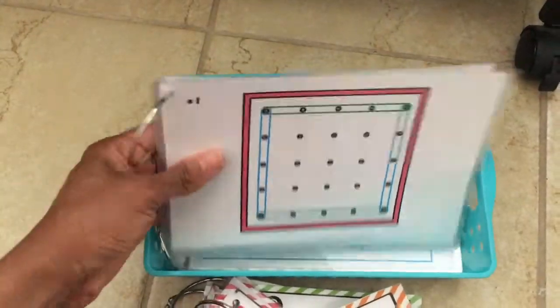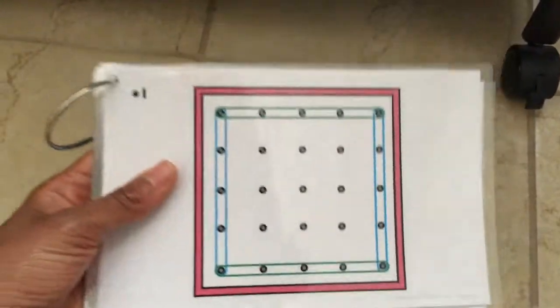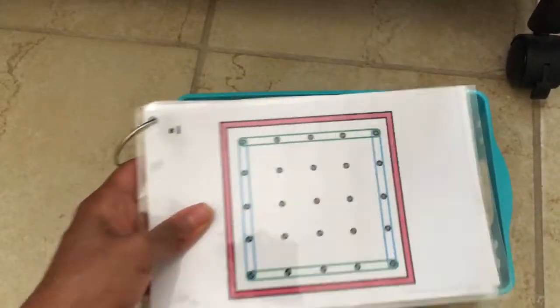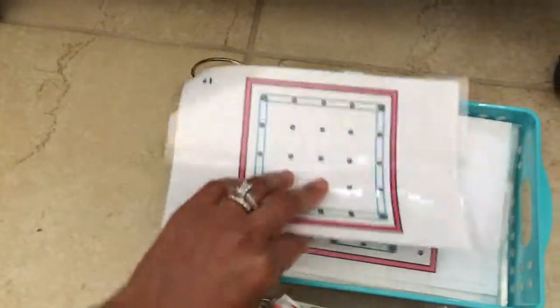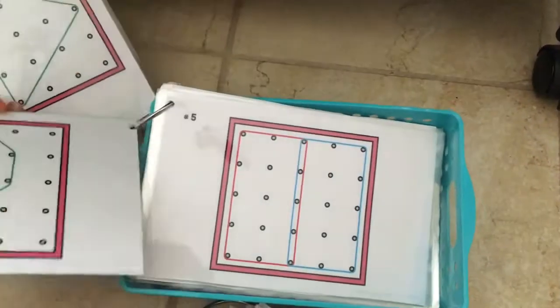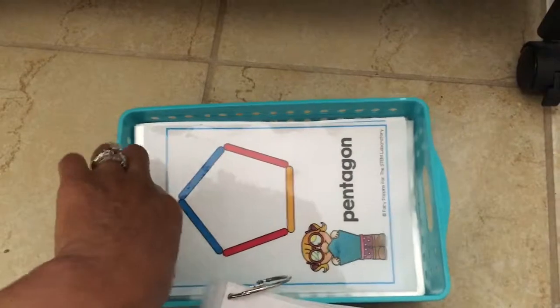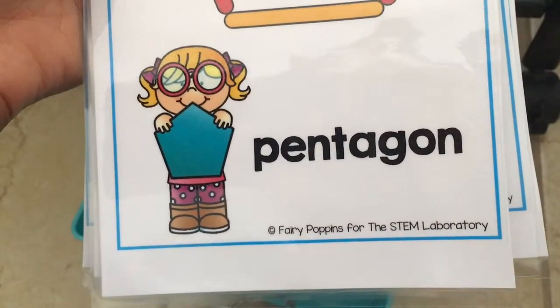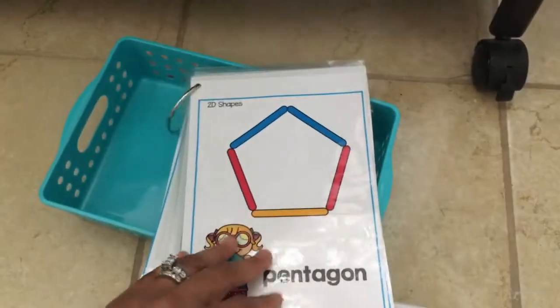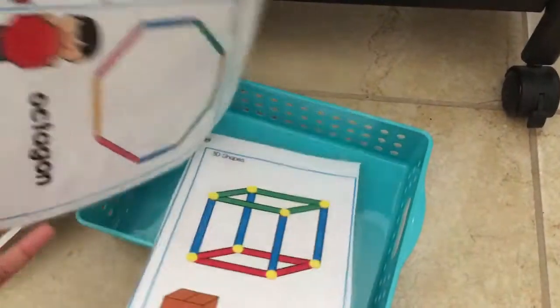These are my geo board cards, and again I will provide links to where I purchased these things — I got them from TeachersPayTeachers.com, though you can get them from other sources too. I put them all in here so you can just grab them. These are what we'll use for our colored popsicle sticks from Fairy Poppins for the STEM laboratory — great purchase, with 2D and some 3D activities in there.